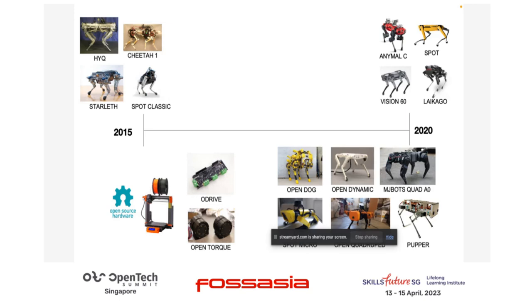Fast forward to 2020, we start to see a more industrial version of these robots in the wild. In 2020 you will see Spot in Vision Park doing safety distancing. And then we have Animal C, which is a spin-off from a research lab, and we have Vision 60 and LightGo, which is from China.